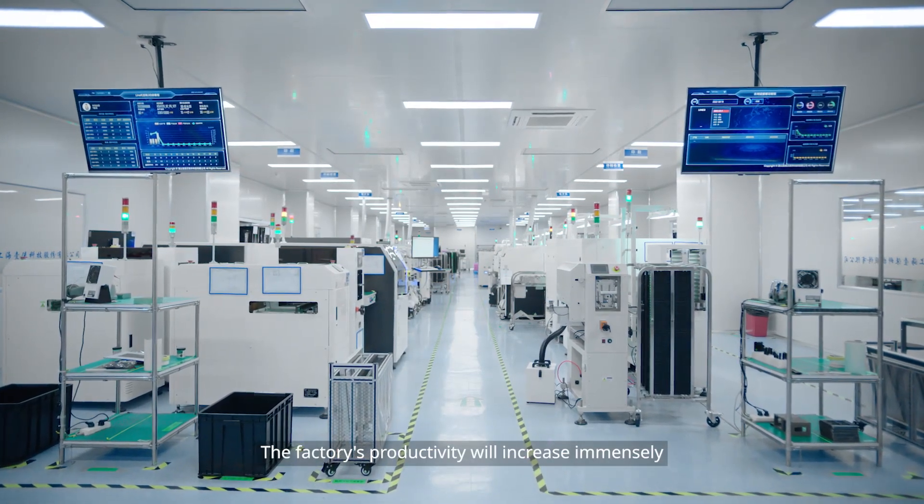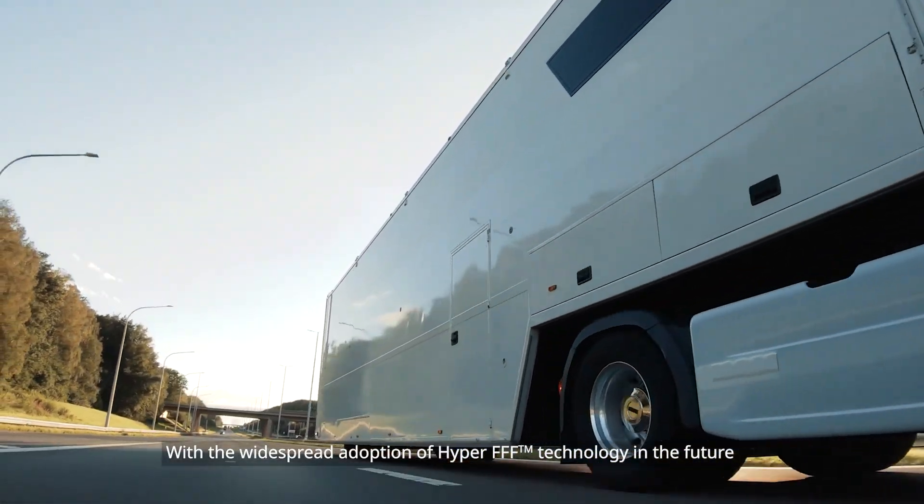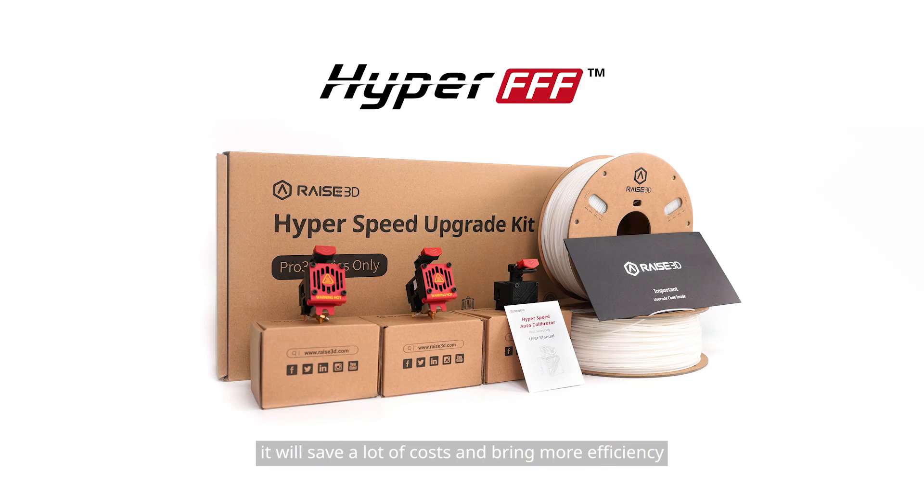The factory's productivity will increase immensely with the widespread adoption of Hyper FFF technology. In the future, it will save a lot of costs and bring more efficiency to the entire manufacturing industry.